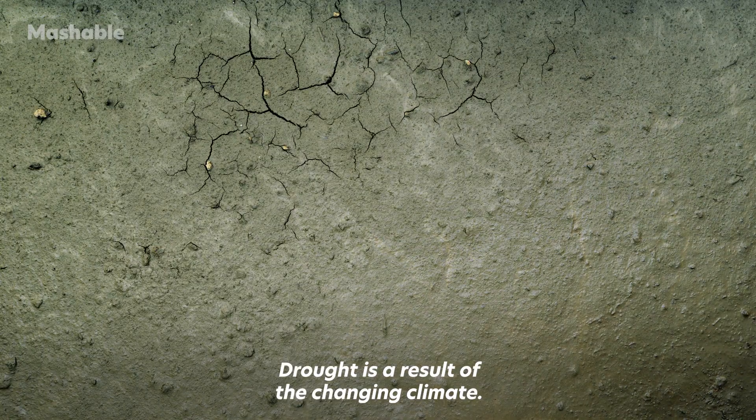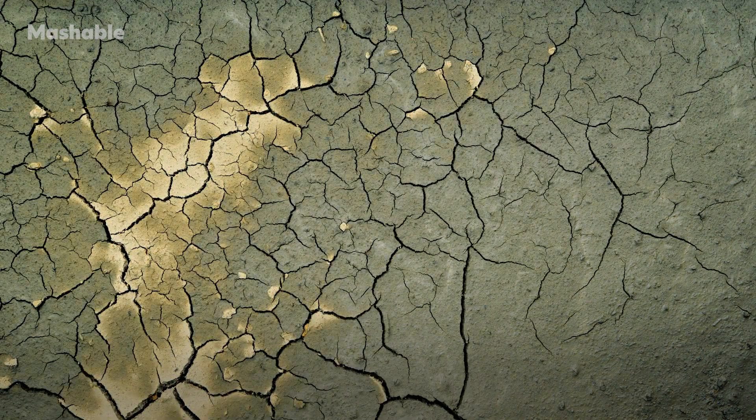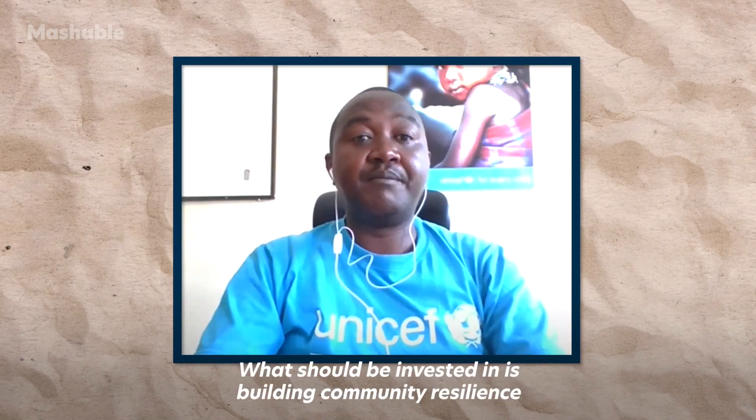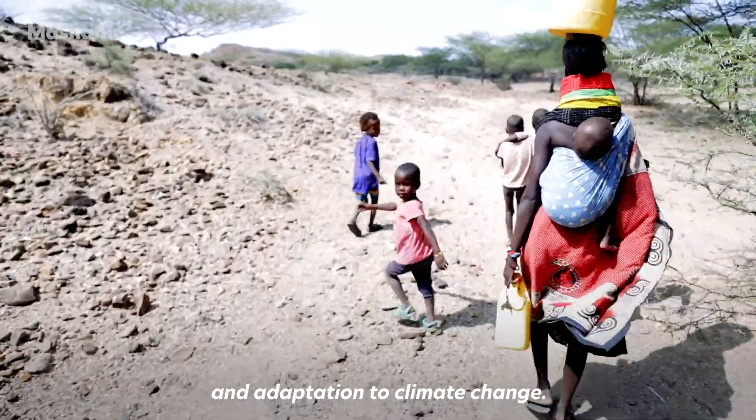Drought is a result of the changing climate. What should be invested in is building communities' resilience and adaptation to climate change.